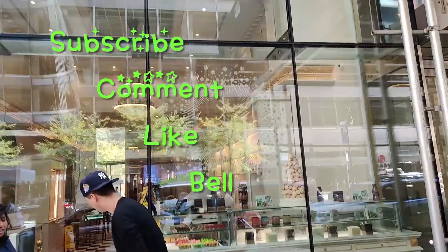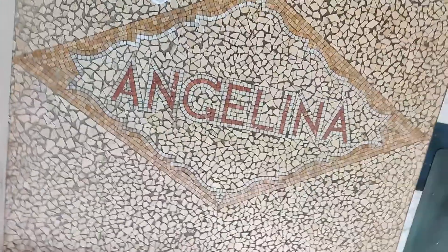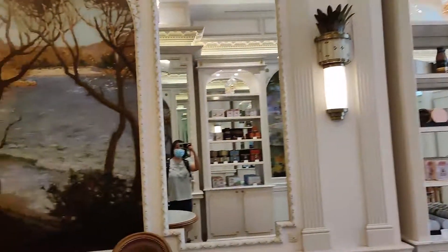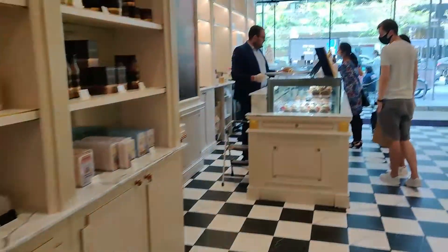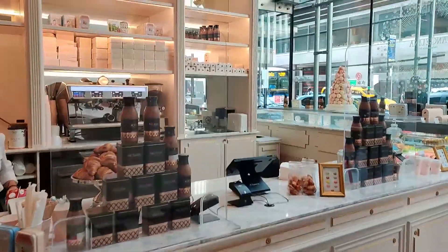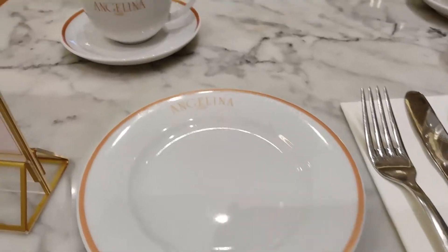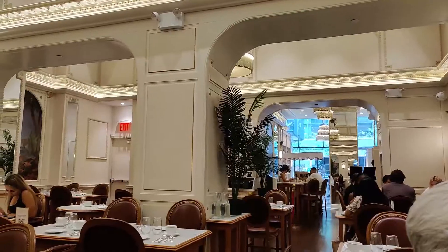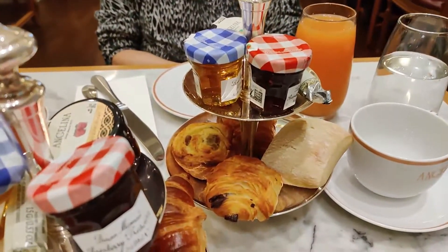We are here at Angelina Paris and we're going to try it out today. We ordered brunch here.